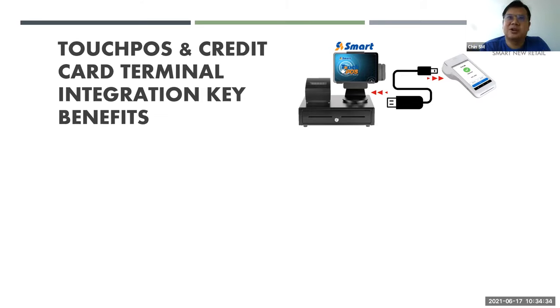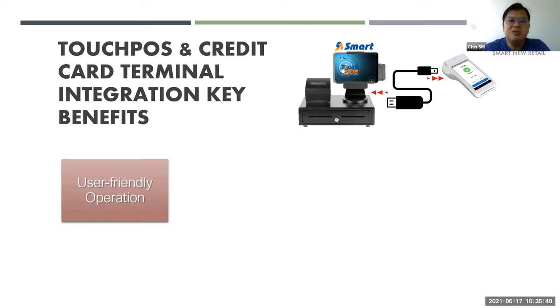For credit card transactions without integration, the traditional process is: the transaction is $250, the cashier tells the customer the total, the cashier manually keys in the amount on the terminal, the customer swipes or inserts the card and keys in their PIN, and then the cashier manually enters the details into the POS system. This involves a lot of manual work. If your cashier accidentally presses $25 instead of $250 and the transaction goes through without anyone noticing, you only receive $25 for a $250 transaction.